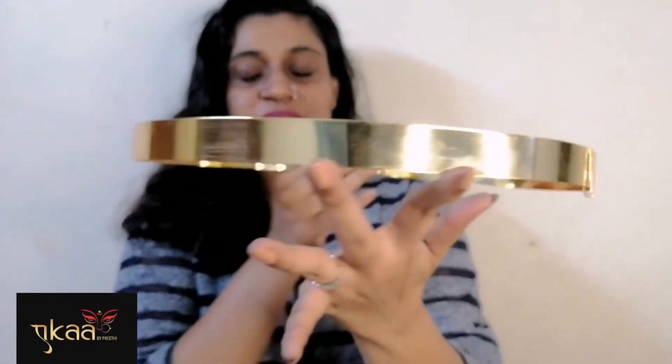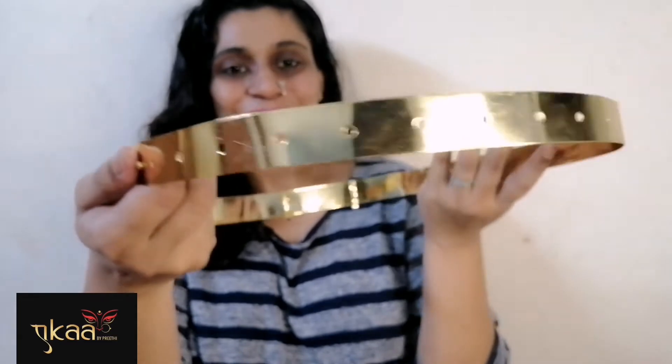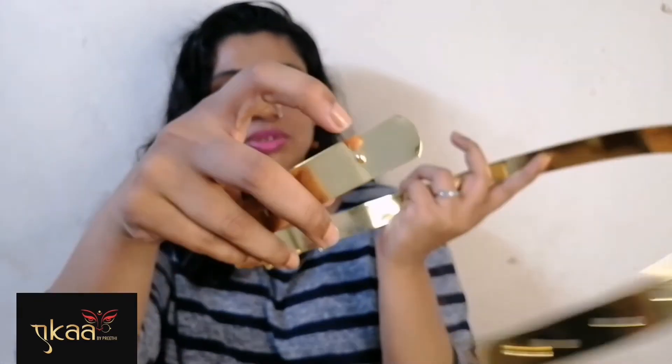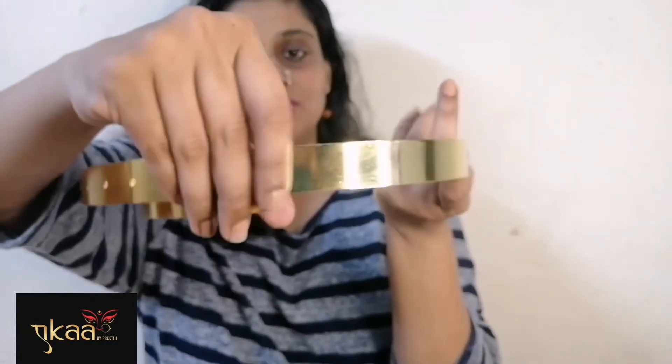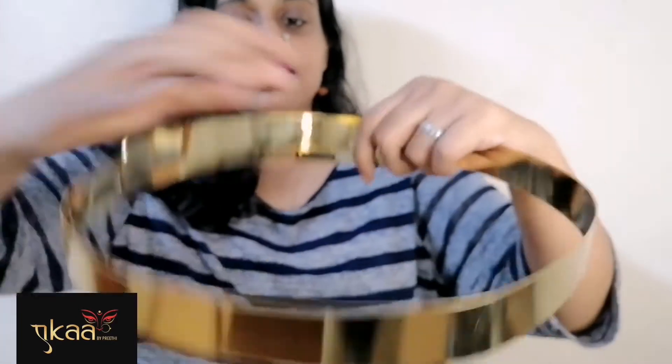I'm a size waist 40, so I can show the actual range — there are holes for sizes 36, 38, and similar. You can keep it at the smaller size or the largest size. I think this video makes things more clear and easier to see.